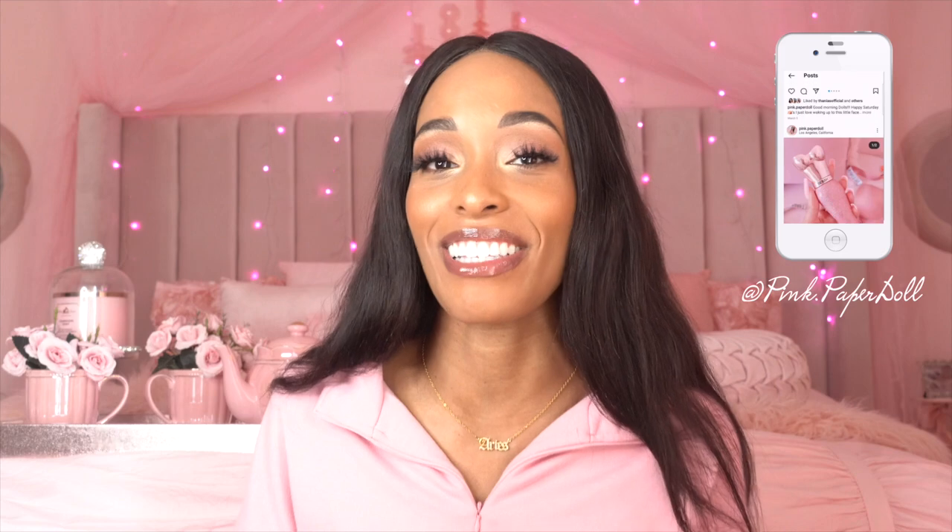Hi dolls, what's up and welcome back to my channel! Welcome if you're new — go ahead and click the subscribe button below and become part of the Pink Fam. My name is Zee and I love to do tons of lifestyle, girly, home, and fragrance-related content. If that's something you're interested in, go ahead and hit the bell notification to be notified every time I drop a new vid.